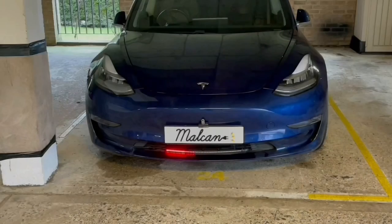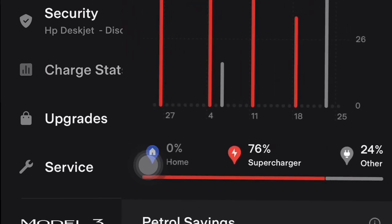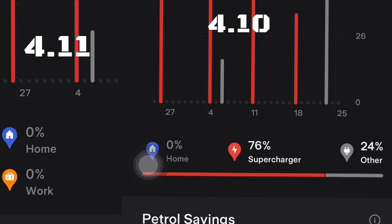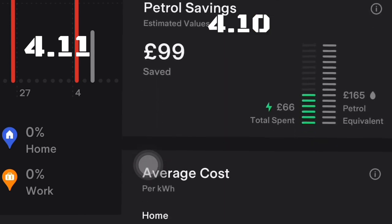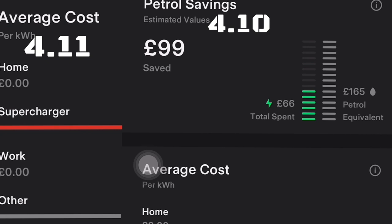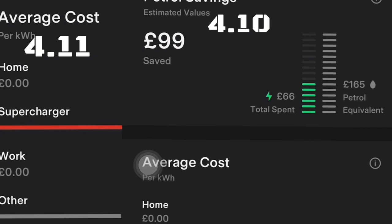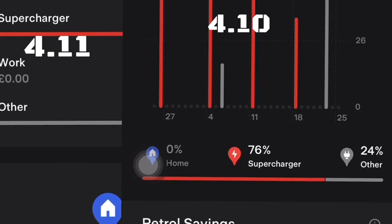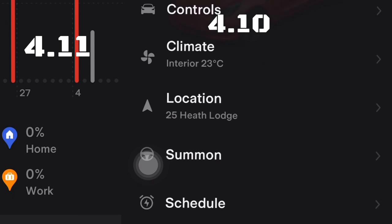The first thing we're going to do is run the new and old apps side by side. When you go into the charge stats, you can see on the left you've got 'Work' and on the right you don't see 'Work' or any of that. This is new — they've added this feature which makes a big difference, because you can just use your work location that's set on the navigation and it'll put it in the system.